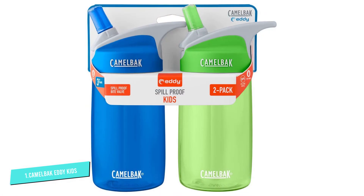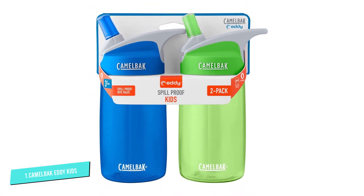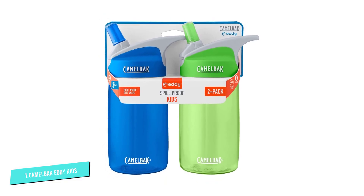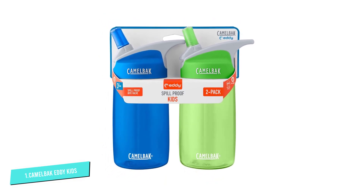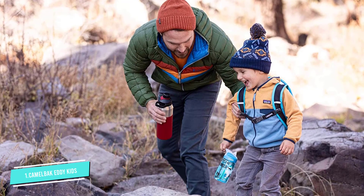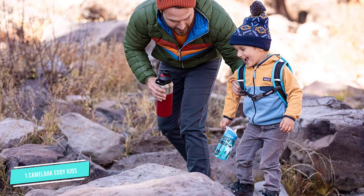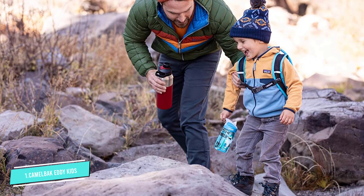Kids love them because they're so easy to open and use. A drink-through straw requires a simple flip, bite, and sip. They also have a comfortable carry handle, making it easy for little ones to take along wherever they go. They are available in fun, bright colors including true blue, palm, grapefruit, and dusty lavender.